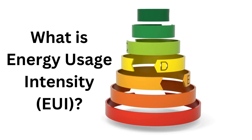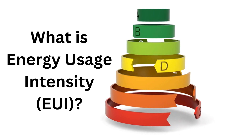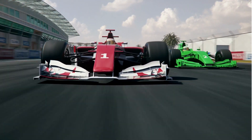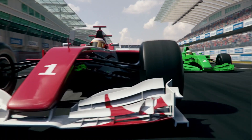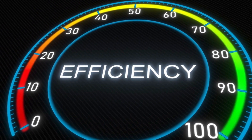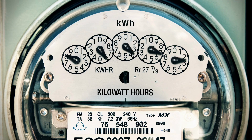Let's talk about energy usage intensity, or EUI. Imagine you're in a race where everyone gets a different car — some are more fuel efficient, others are gas guzzlers. Just as it's essential to know your car's fuel consumption, it's important to know how much energy a building uses. That's where EUI comes in.